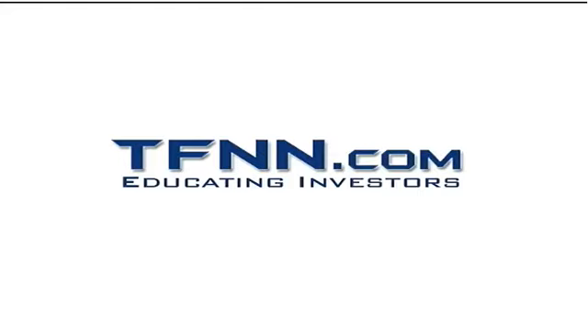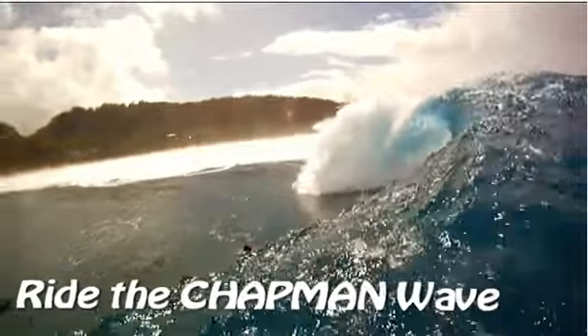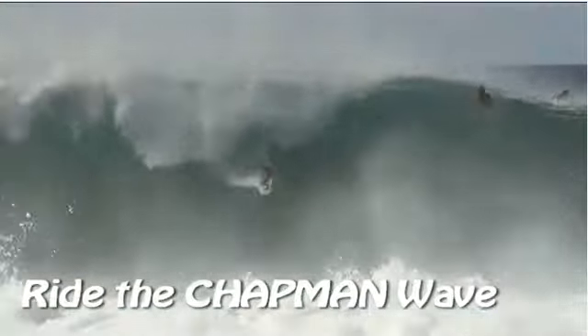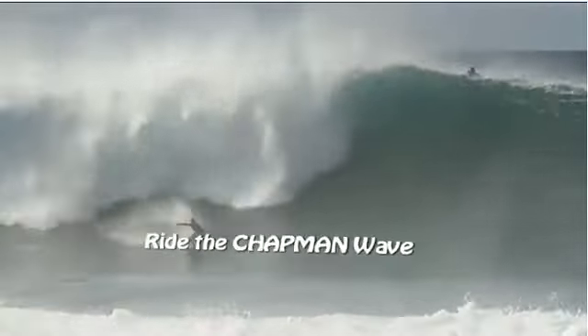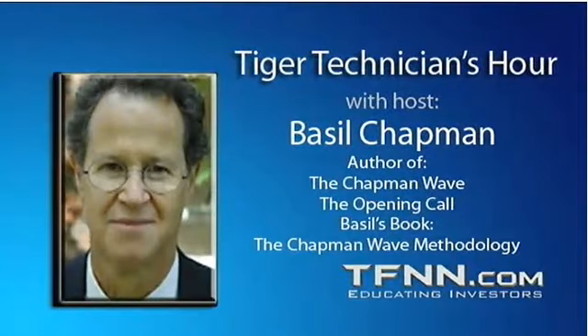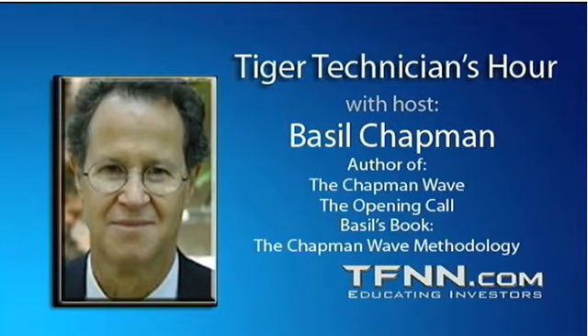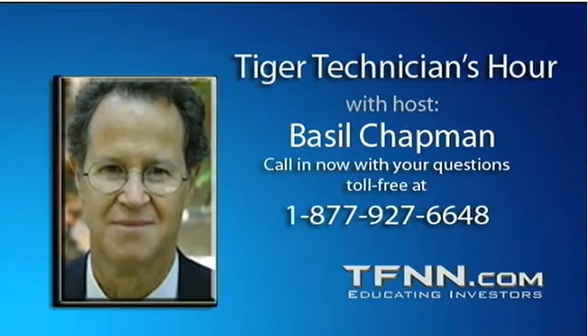The following is a presentation of TFNN. It is now time for the Tiger Technician Hour with your host Basil Chapman. Hi everyone, Basil Chapman, Tiger Technician's Hour. My pleasure to be here in the third hour on Wednesday, April the 25th.